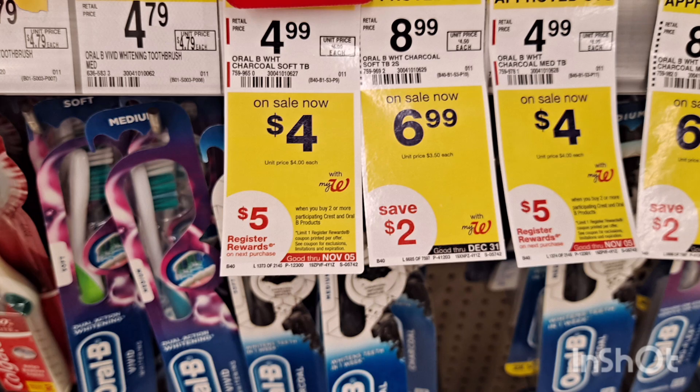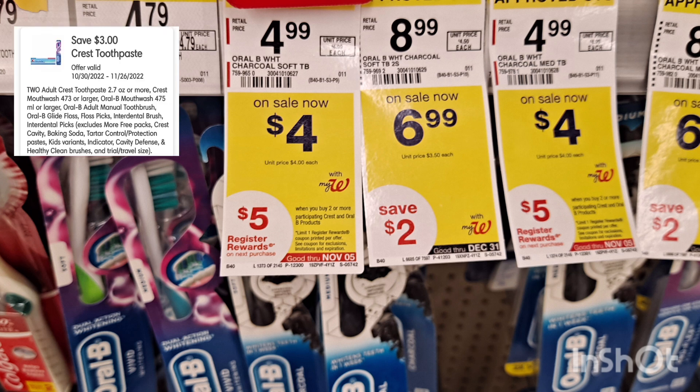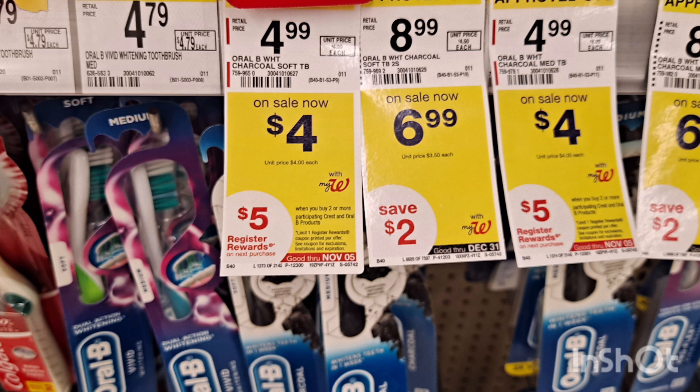The first transaction I did is this Oral-B. These are $4 each and if you buy two, you will receive a $5 register reward. I have a $3 digital coupon, so after the digital coupon you will pay $5, but then you will receive a $5 register reward, making it completely free. I want the register reward because I want to use it on my spend deal to lower my out-of-pocket.